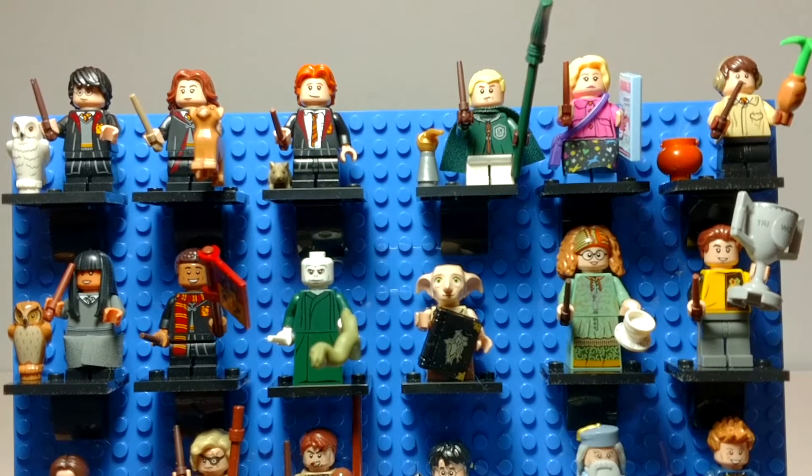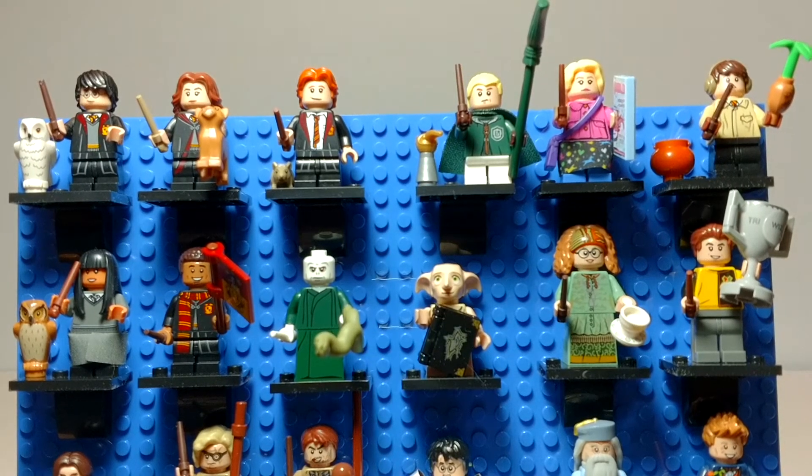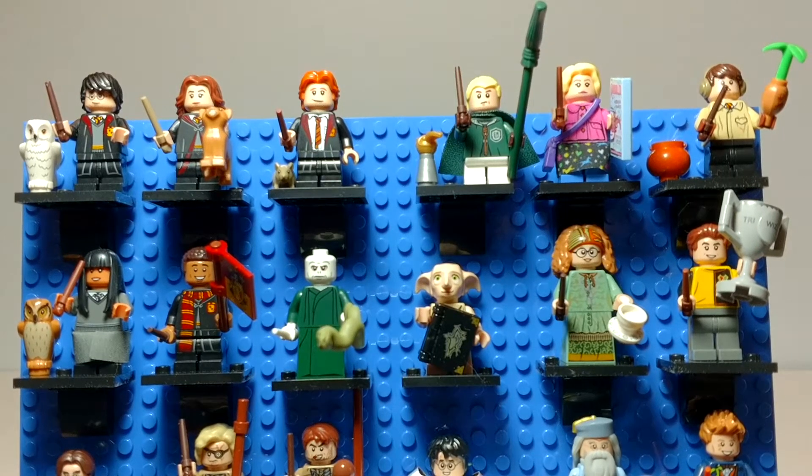On the top row, I've got Harry Potter, Hermione, Ron, Malfoy, Lovegood I think, and Neville.